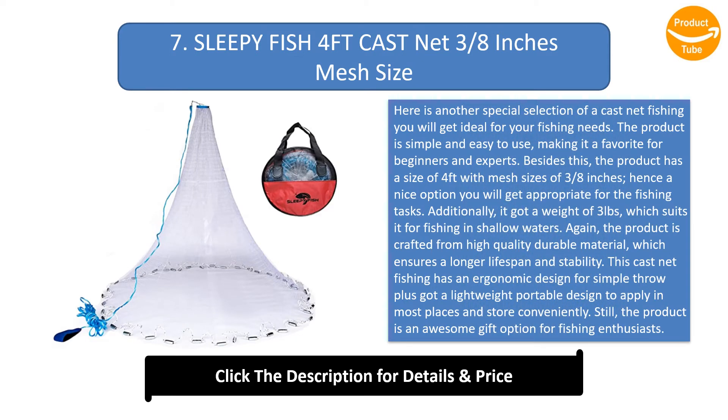Number 7: Sleepy Fish 4ft Cast Net, Three-Eighths Inch Mesh Size. This cast net is simple and easy to use, making it a favorite for beginners and experts. It has a size of four feet with a three-eighths inch mesh size. It weighs three pounds, which suits it for fishing in shallow waters.